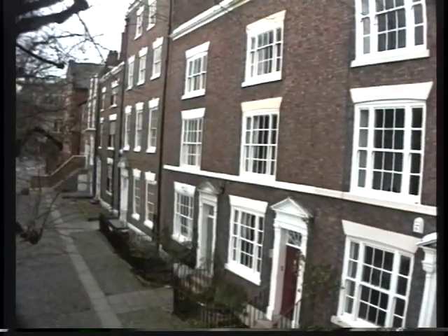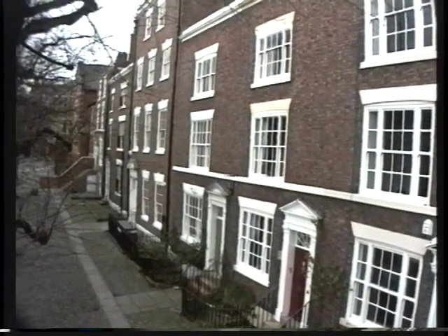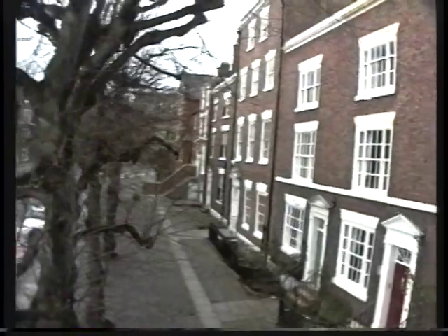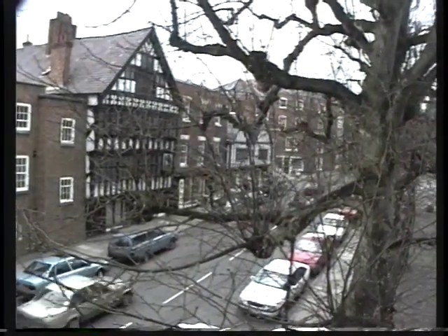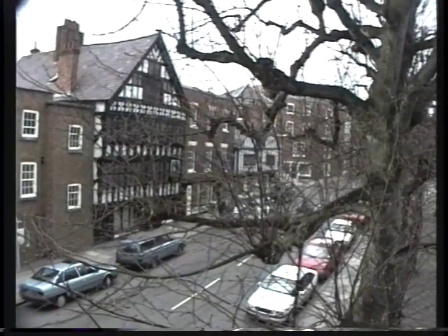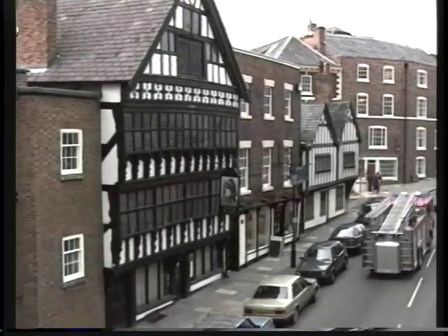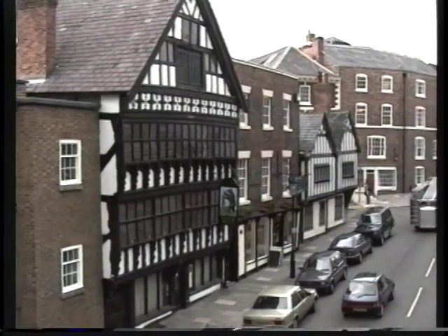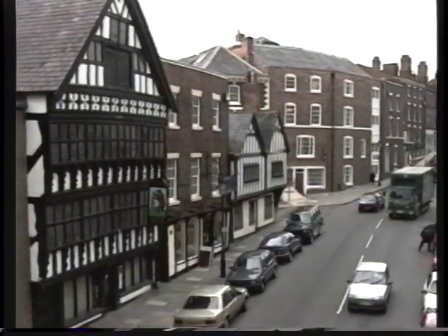Although we have a lot of what appear to be Georgian houses, some are in fact only false Georgian fronts. As you can see across the way is the Burnham Billets, the black and white building, built in 1664. And to the right of it is the tea rooms — that building is not Georgian, it's a mock Georgian front.